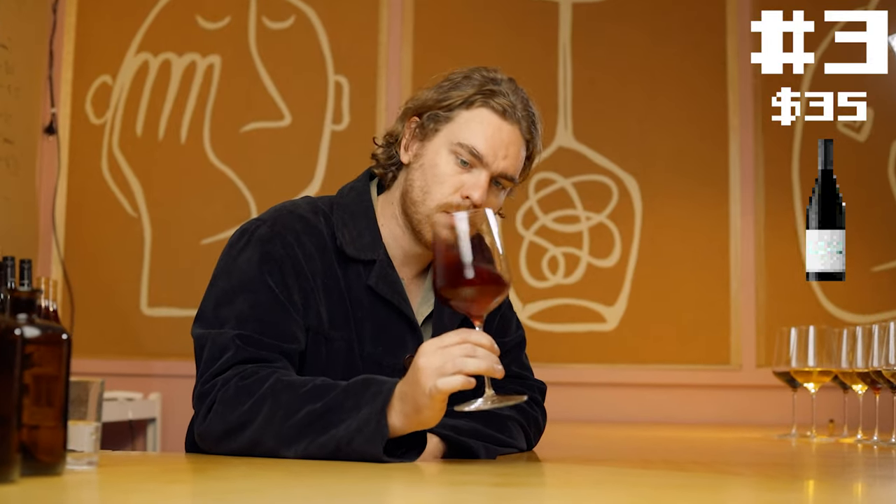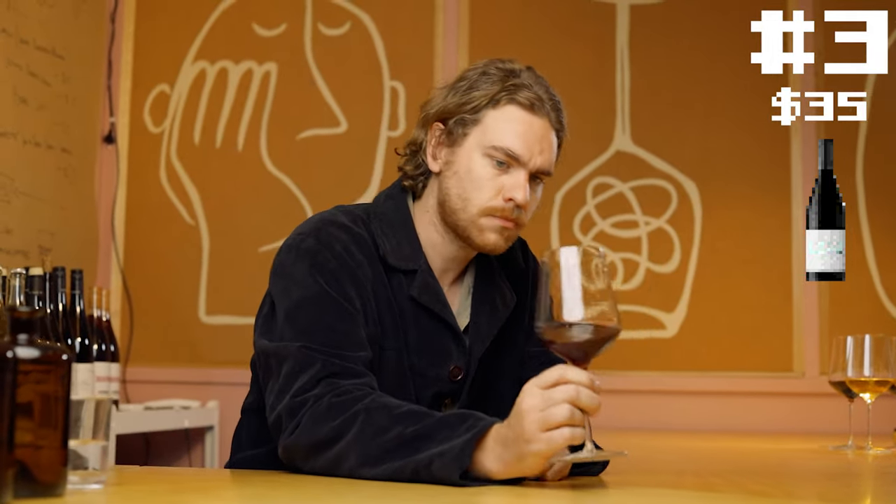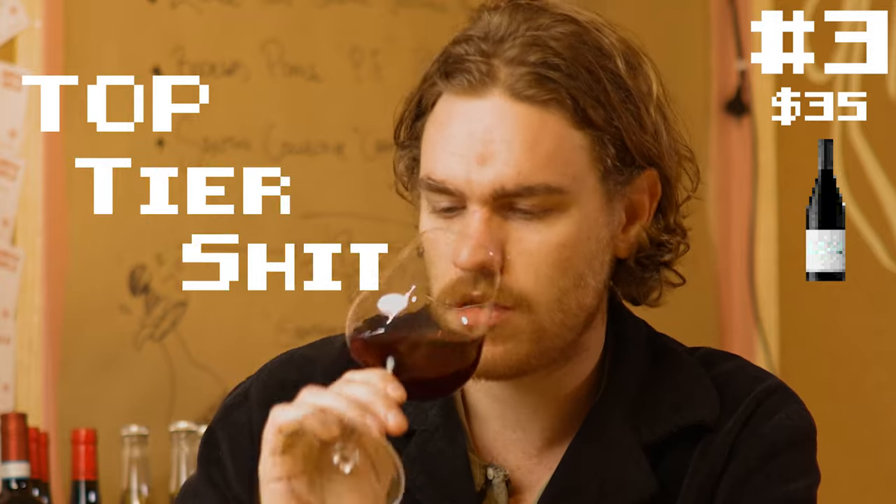I'd like to drink this while looking at a sunset, not sure why. So savory, so well orchestrated — definitely from a hands-off producer because it is unfiltered. This is top-tier stuff. This is going to be 50 bucks a bottle, I reckon. I'd have a dozen of this, I'd have two dozen of this, I'd have as much as you could possibly give me.